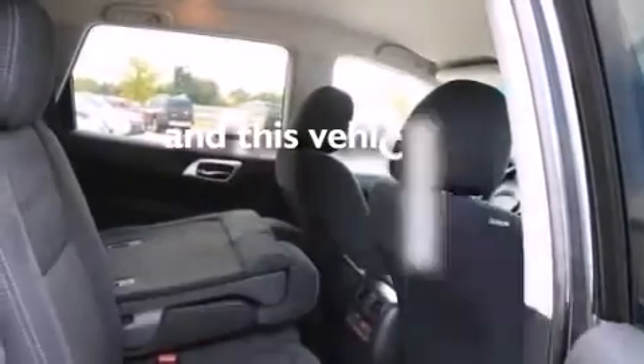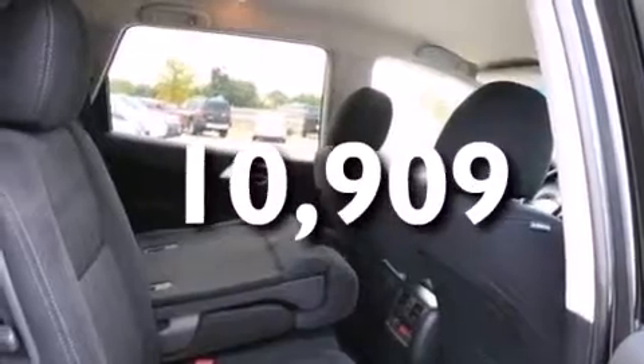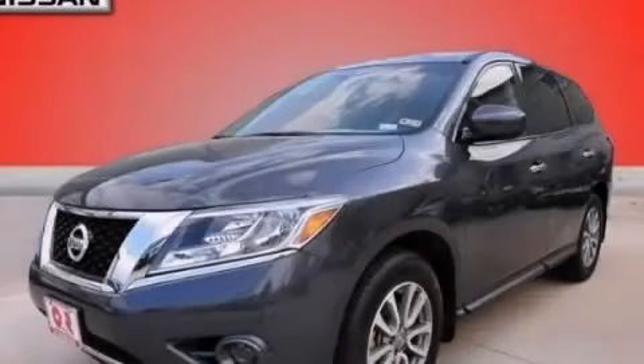This vehicle has fewer than 11,000 miles on the odometer. Please call today to reserve this vehicle for a test drive.